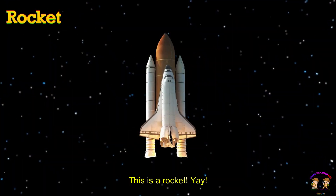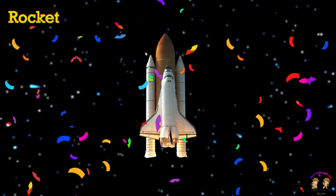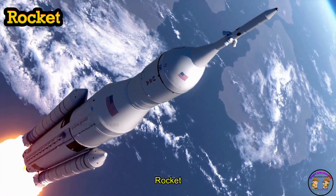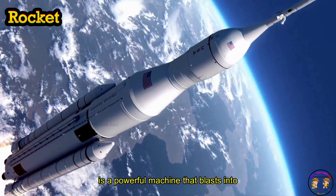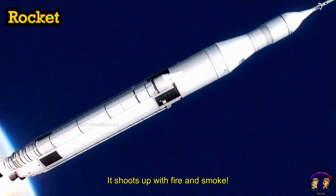This is a rocket. A rocket is a powerful machine that blasts into outer space. It shoots up with fire and smoke.